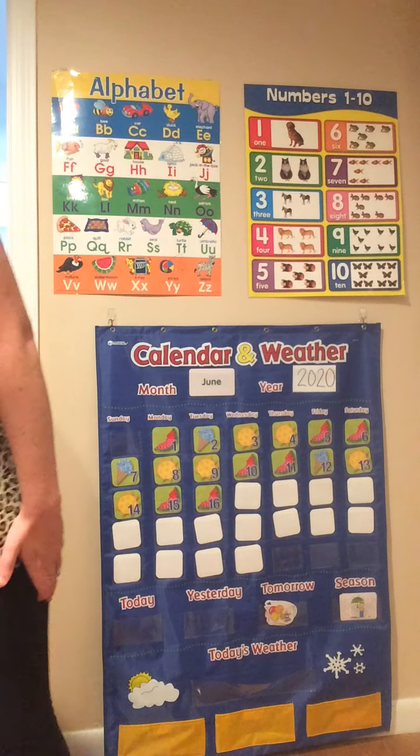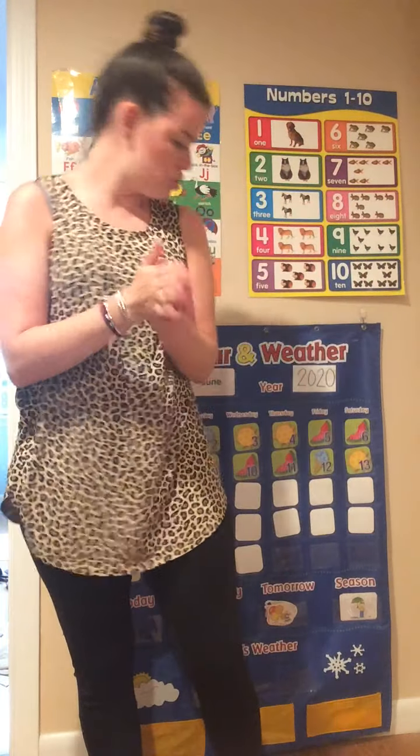Next time won't you sing with me? Alright, let's get our hands ready. Let's count to 20 today. Here we go. 1, 2, 3, 4, 5, 6, 7, 8, 9, 10, 11, 12, 13, 14, 15, 16, 17, 18, 19, 20.